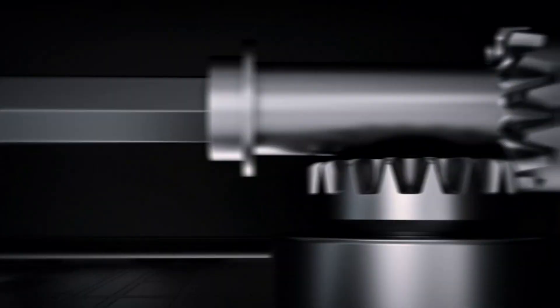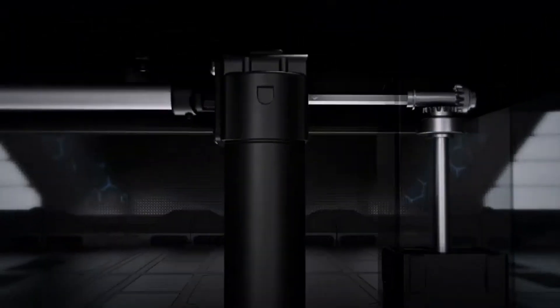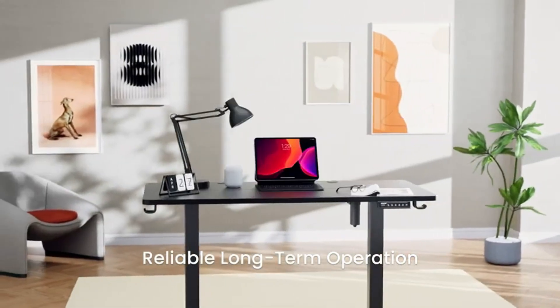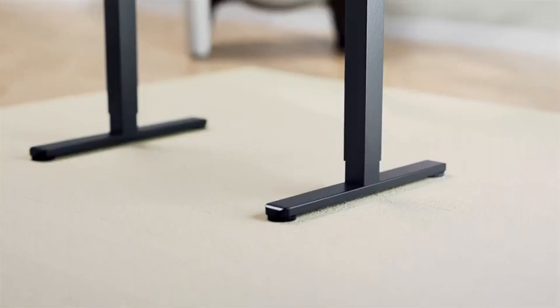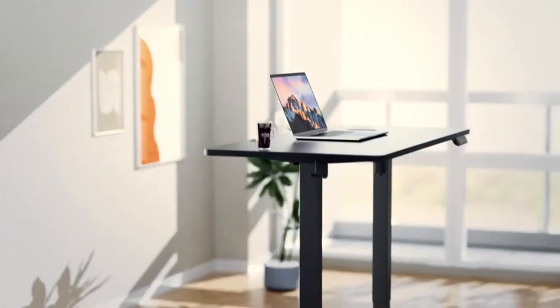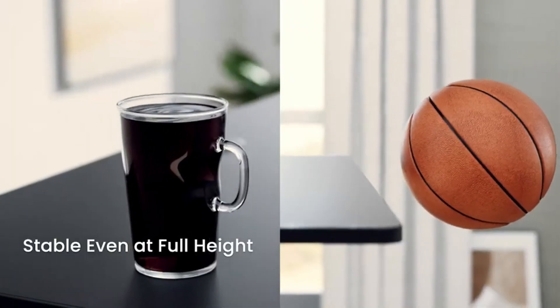The solid steel frame and aerospace-grade lifting column connectors ensure stability even at full height, while the powerful motor can handle a maximum load of 176 pounds. Furthermore, its frame and connectors have been tested 100,000 times, guaranteeing a firm foundation for your work, even at full height.